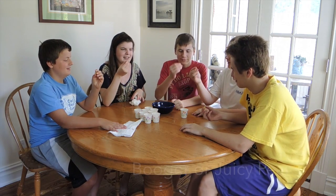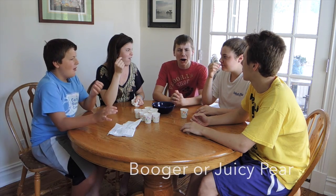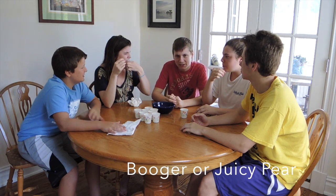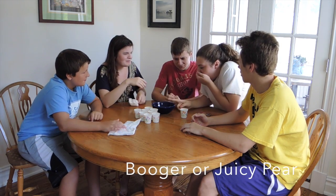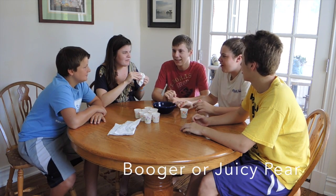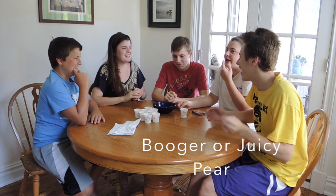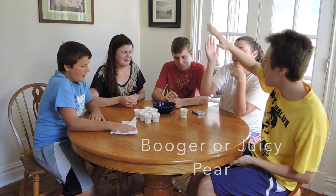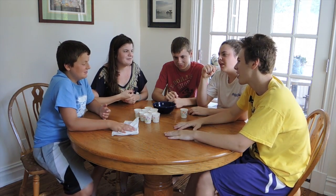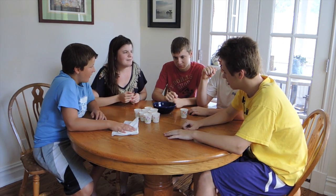Okay, so this is like a yellow one. It tastes like green beans — it tastes like a vegetable. Booger or juicy pear. I got juicy pear. I got pear. I got pear. I got pear. It tastes good. Debatable. Mine tastes like celery.